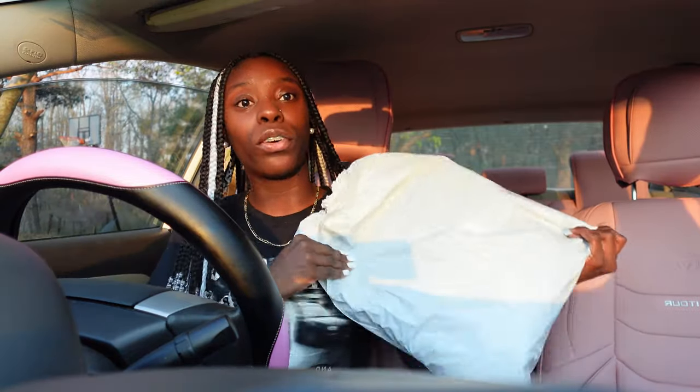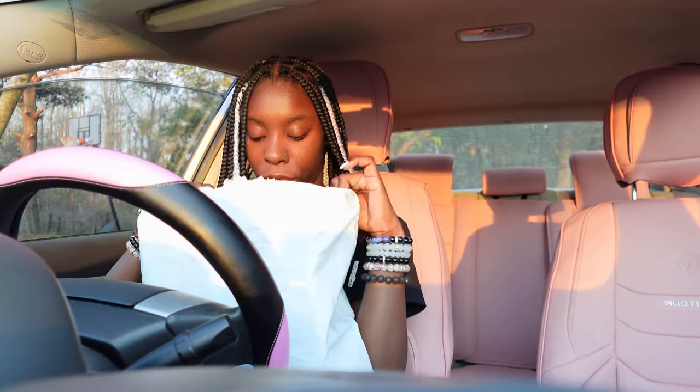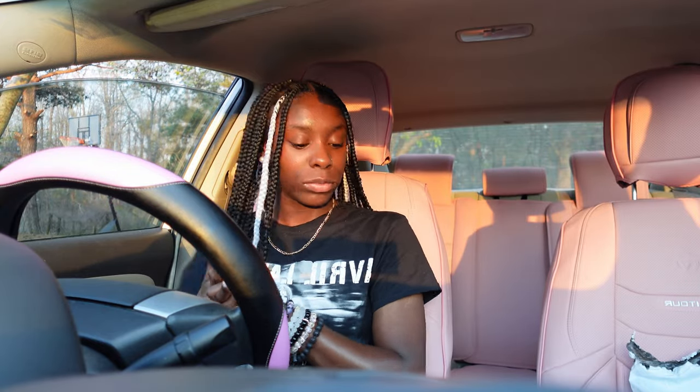I have some stuff from Temu — this video is sponsored by Temu. They said I got to pick out a lot of different pink stuff, and y'all are gonna decorate my car a little bit with me. As y'all can tell, the seat covers are already on — I did those. I gotta hurry up before the sun starts going down, but this is so pretty. Yeah, y'all gonna decorate my car with me a little bit. Allergies are kicking my tail.